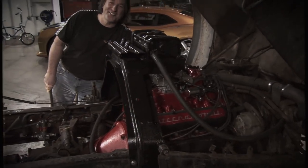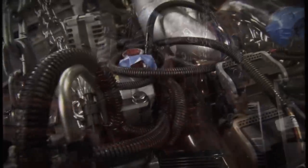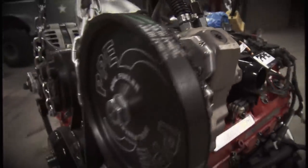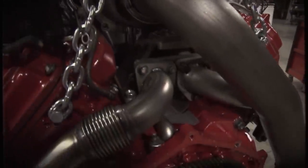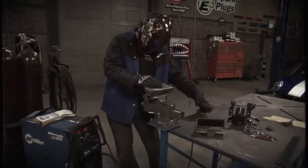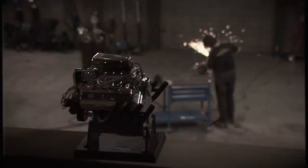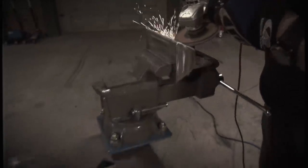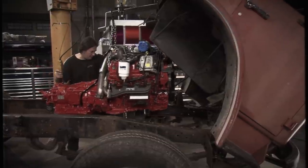It sounds awesome. After that, the whole drivetrain was pulled out to make room for a Duramax diesel that we found in a different salvage yard. But this one was completely rebuilt and made even hotter with parts from PPE. Then custom engine and transmission mounts were fabricated.